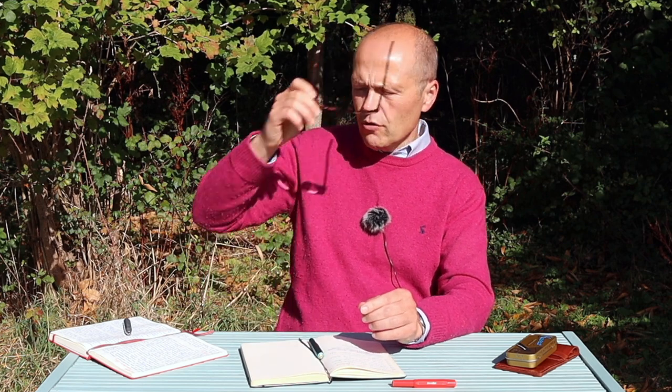Hello there folks, welcome back to The Chaps Guide. My name is Ash and I am your host on this journey through men's style, self-development and personal grooming.